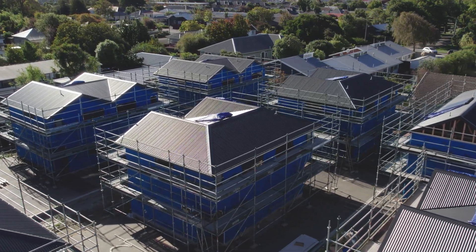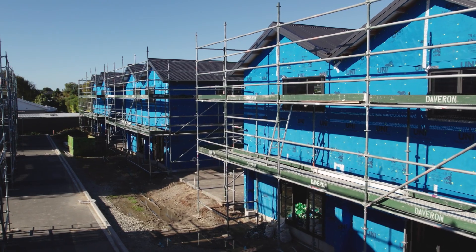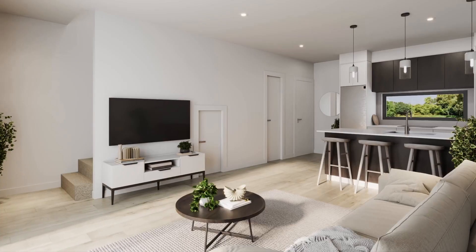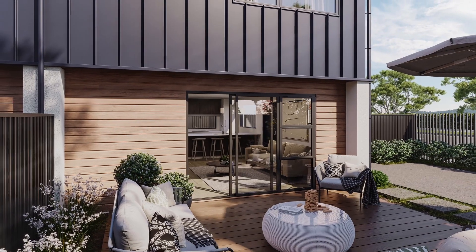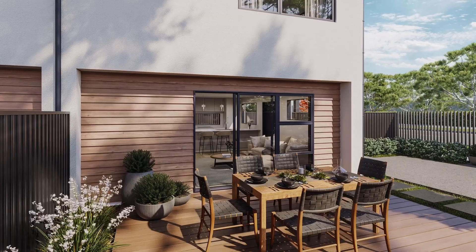The two-bedroom floor plans adopt a two-storey configuration promoting open-plan ease, with the ground floor living area naturally extending out to the generous north-facing deck, which will incorporate professional landscaping for aesthetic appeal and easy-care upkeep.